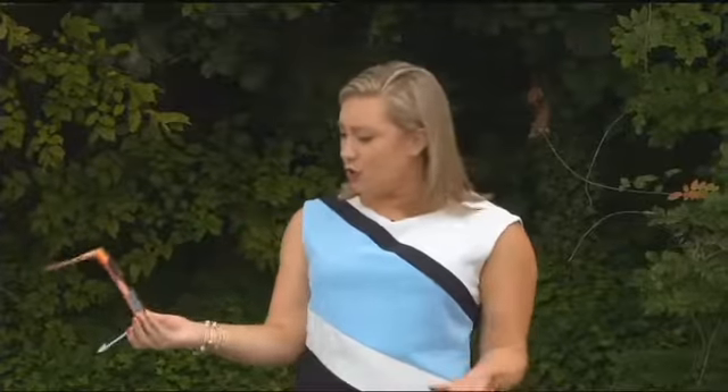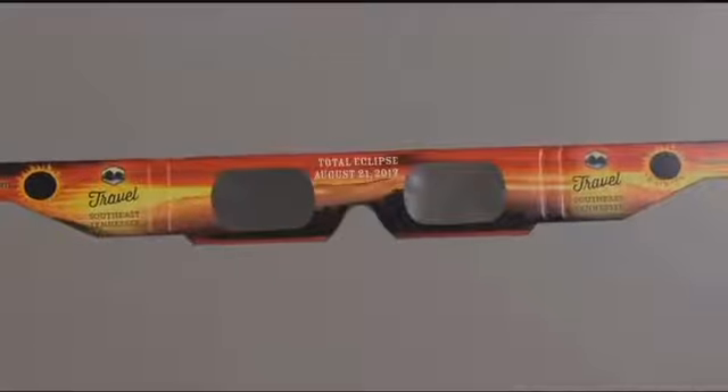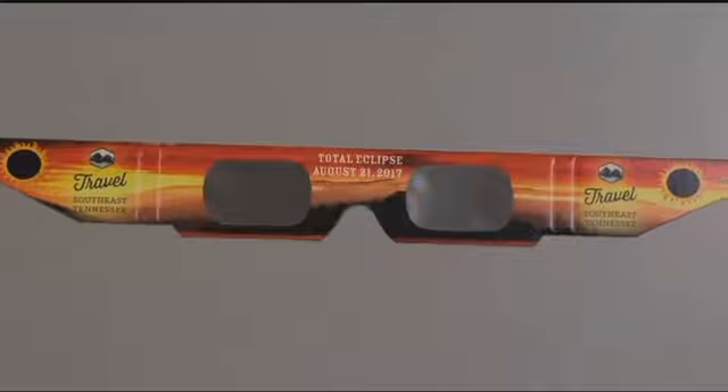A warning tonight for anyone who ordered glasses to see the total solar eclipse. A major online retailer is telling customers not to wear them. Channel 3's Michelle Herron has what you need to do before next week. Some already have their special glasses for next week's total solar eclipse, but if you got yours off of Amazon, you want to check your email because they might not be safe.